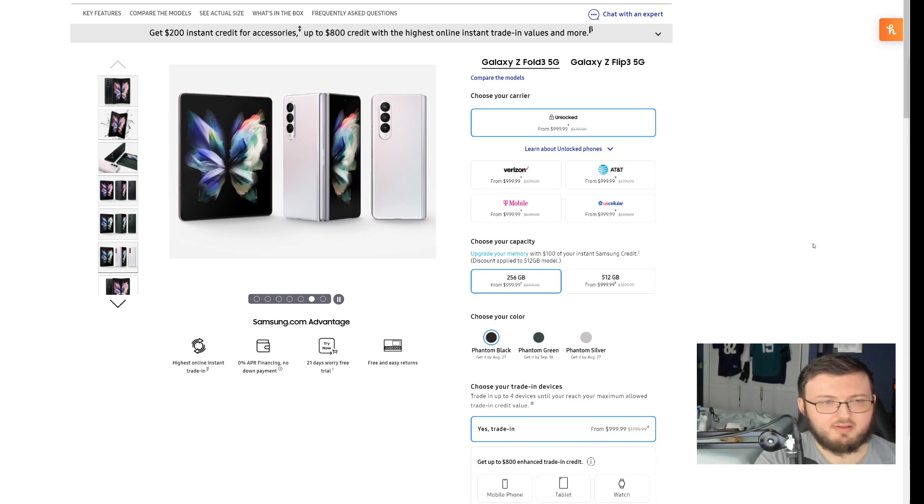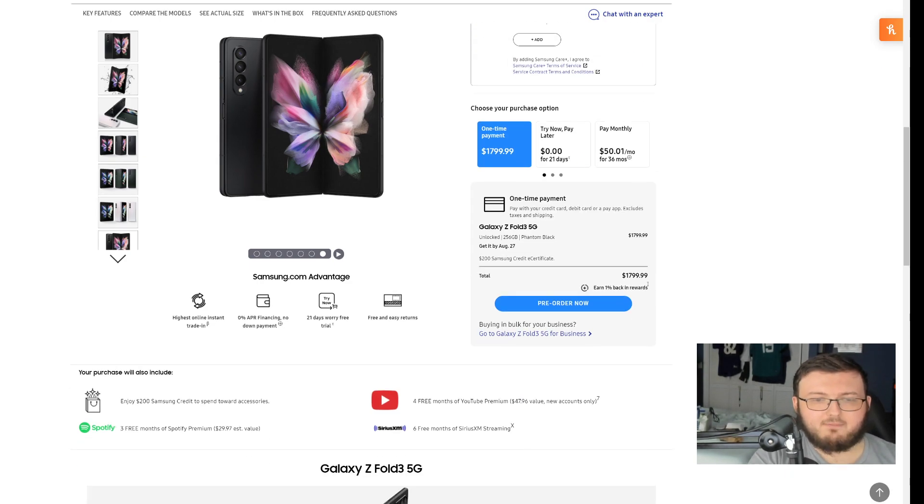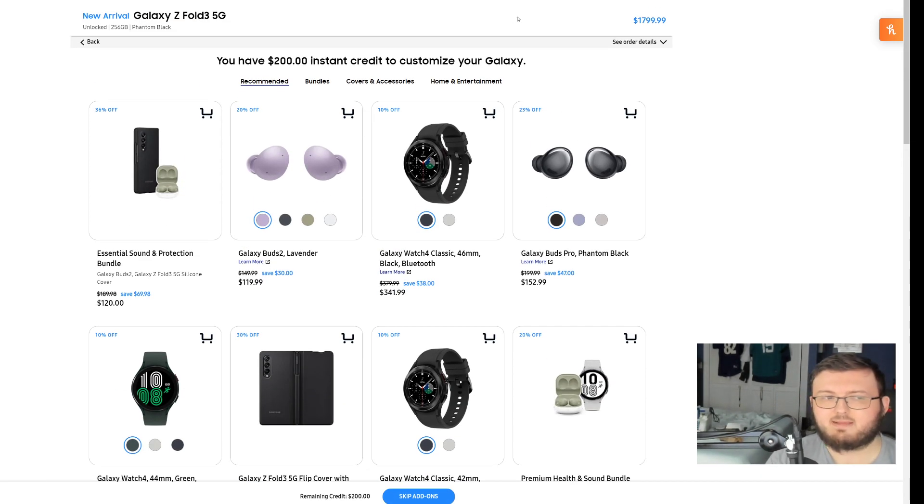When you pre-order the Galaxy Fold 3, you receive some really cool bonuses. Starting off, if you go to note here, when you buy this phone you get a $200 credit. The thing that does suck is you have to use that credit right away — you cannot use it over time, it will literally expire. So you have a $200 instant credit to customize your Galaxy, and if you click skip add-ons, you lose that $200. It expires today, so you have to buy something.